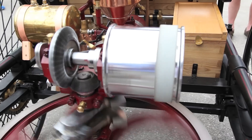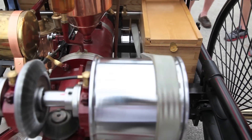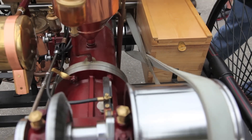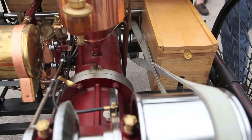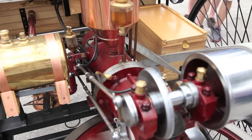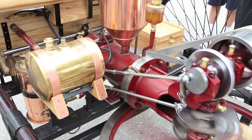You have here an idler pulley, and when you move this cover forward, the idler pulley goes onto a drive pulley, and that drives the drivetrain.